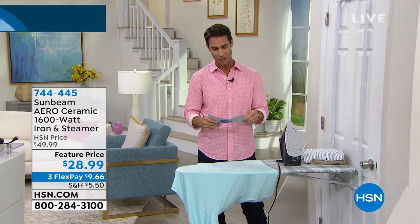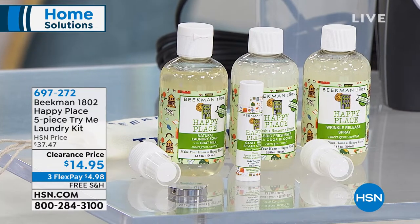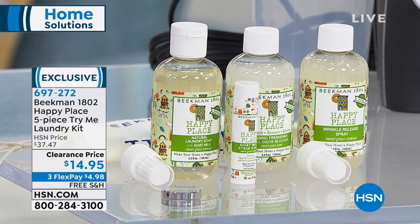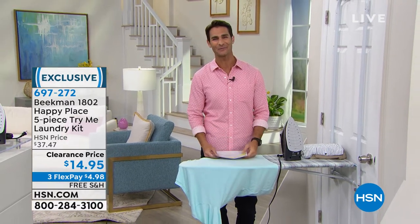Also, it is on like 60% off today. It's a great way to discover Happy Place, which is Beekman's home line. This is the Beekman 1802 Happy Place five-piece Try Me Laundry Kit. You're getting the three-and-a-half ounce fabric freshener, three-and-a-half ounce liquid laundry soap, stain stick, three-and-a-half ounces of wrinkle release, and a travel pouch. If you haven't tried Happy Place, this is a great place to start — 60% off today at $14.95. We're going to take a little break and then come back with the Shark.